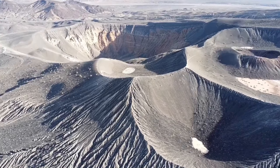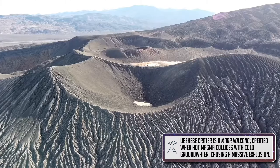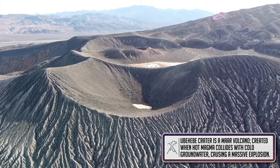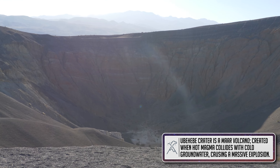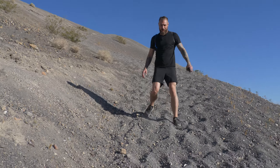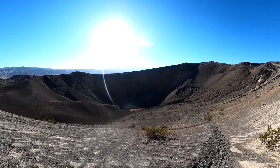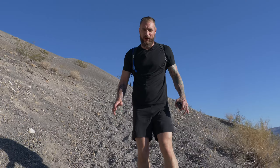Ubehebe Crater and its little brother next door are just about unmissable here in the north part of the park. They were formed over 2,000 years ago as the result of a massive chain of explosions throughout the area. Ubehebe is the largest of them all and you can hike all the way down to the bottom — just be wary of what you're getting yourself into. The scale of this crater is kind of hard to tell up at the top, but as you go down into it, it's massive.